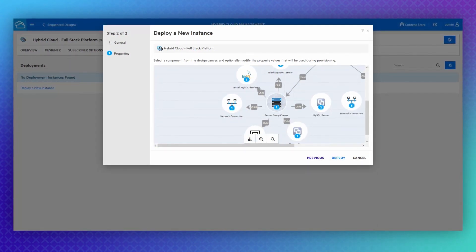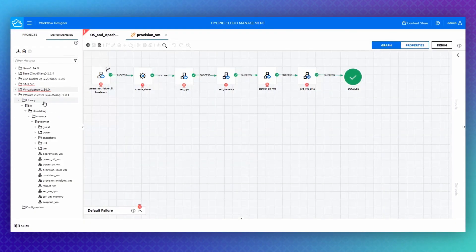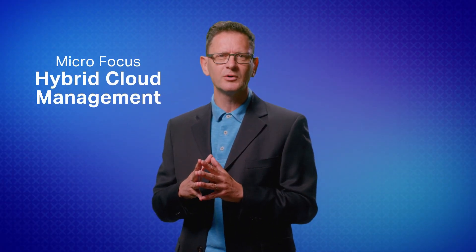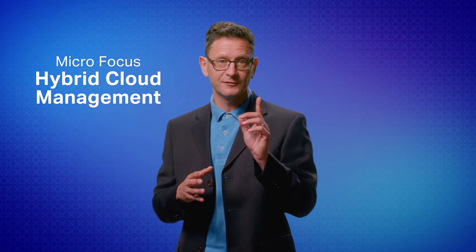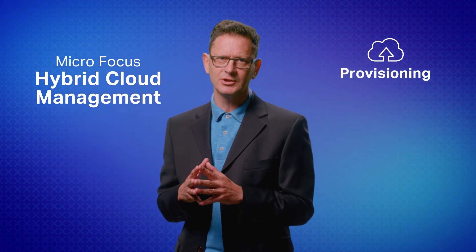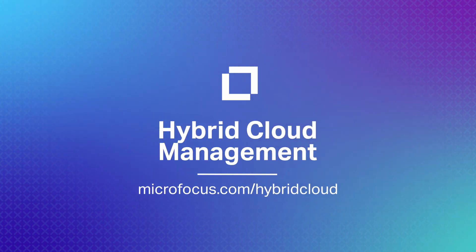With HCM's ecosystem integration, day-to-lifecycle actions execute as micro-workflows, keeping environments up to date and running smoothly. Learn more about Micro Focus Hybrid Cloud Management and provide your cloud team with a unified framework for multi-cloud provisioning, management, and governance. For more information, please visit the URL below.